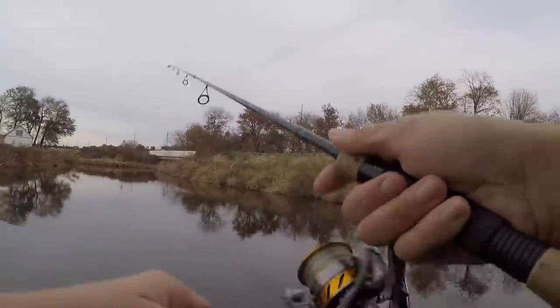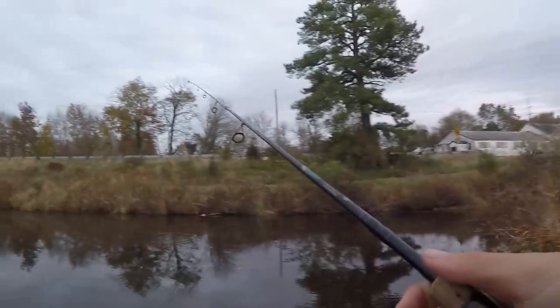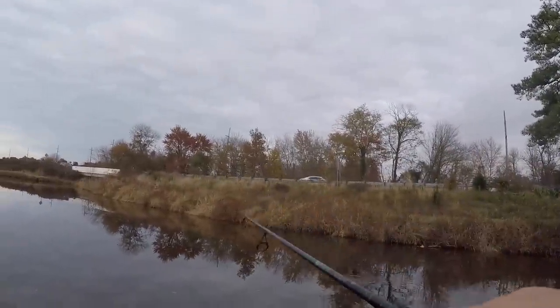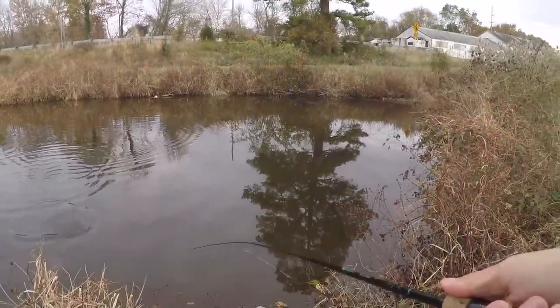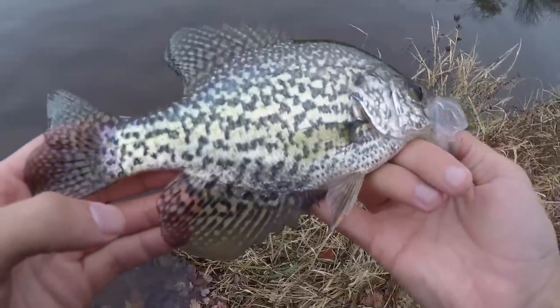Oh — dang it, that was something! First fish of the day — what in the heck is this little guy? Oh, that's nice, come here boy. Beautiful first fish of the day, that is freaking gorgeous. Hopefully there's a school here. Let this guy go — thank you so much for biting.